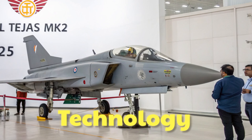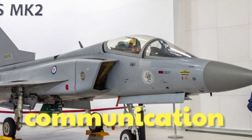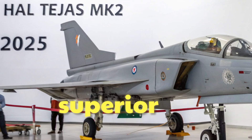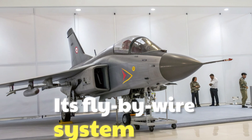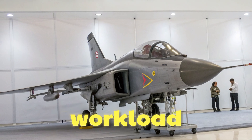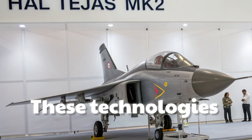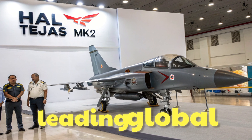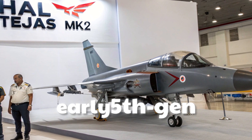Equipped with an AESA radar, advanced communication systems, and electronic countermeasures, the MK2 offers superior battlefield awareness. Its fly-by-wire system and glass cockpit reduce pilot workload and maximize combat effectiveness. These technologies place the Tejas MK2 in direct competition with leading global jets like the Gripen E, F-16V, and even early 5th-generation fighters.